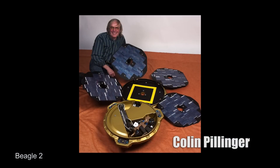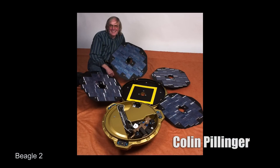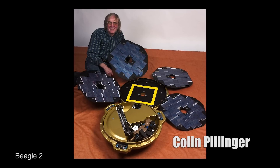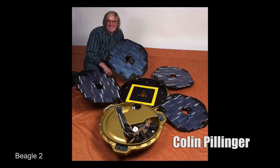The exciting thing is, we found Beagle 2. It's been lost for 11 to 12 years, depending whether you count from launch or landing. It was a great project. Colin enthused everybody. I just find it sad that Colin passed away last May, and unfortunately we'll never know how close Beagle 2 got to doing the world-class science that he and the rest of the team proposed. And it was a privilege for the University of Leicester to be involved in the project.